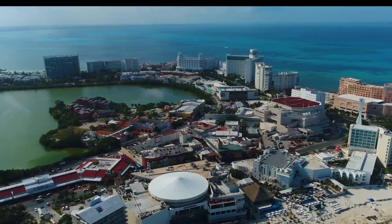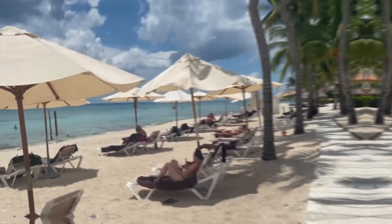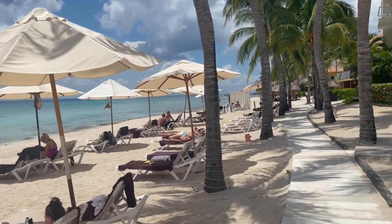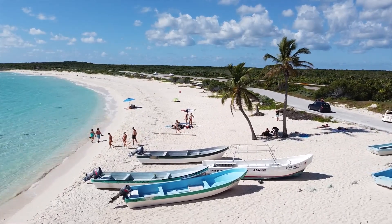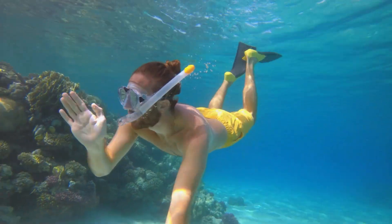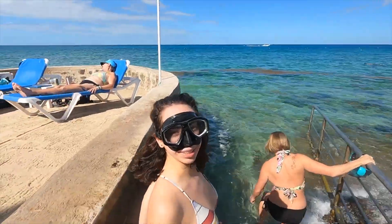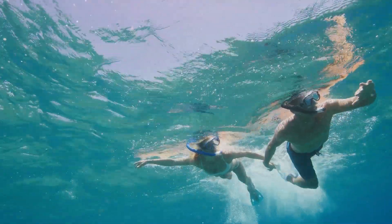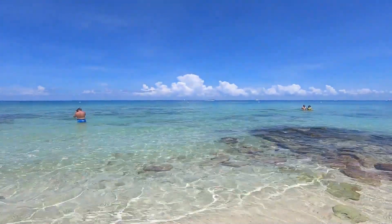Cozumel, Mexico. Cozumel is a budget-friendly Caribbean island that offers a wealth of attractions, making it an ideal destination for travelers seeking adventure and relaxation. The island is surrounded by vibrant coral reefs teeming with marine life. You can explore these underwater wonders through affordable snorkeling tours or simply by renting snorkeling gear and venturing out on your own, with prices for guided snorkeling tours starting from around $25 to $50 per person, depending on the duration and inclusions.